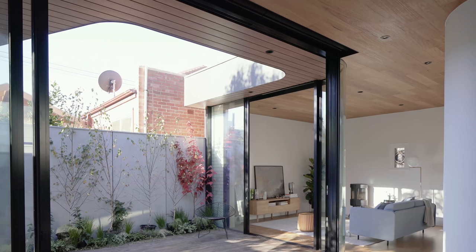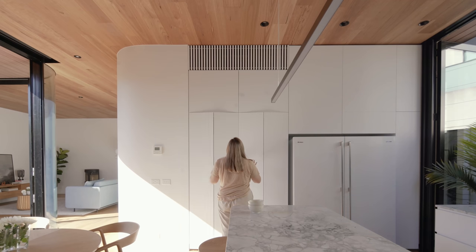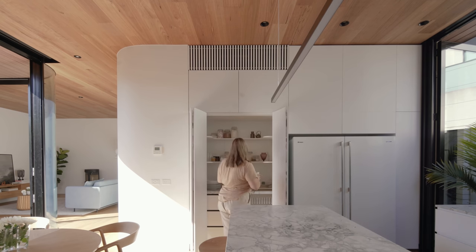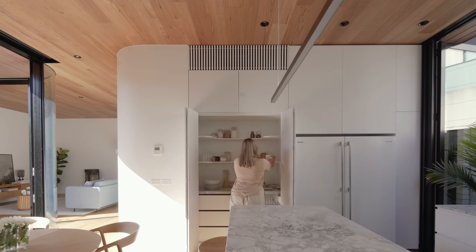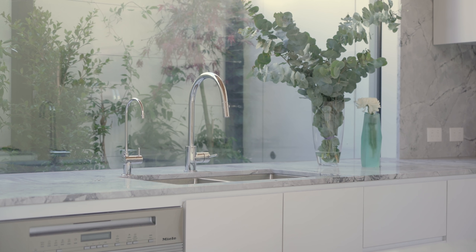It's a very simple material palette — a kind of conceptual diagram. We have the warm timber on the floor and the warm timber on the ceiling, and in between that is almost monochrome: very light white materials, very seamless throughout the main spaces. The really neutral white palette allows the spaces to flow.